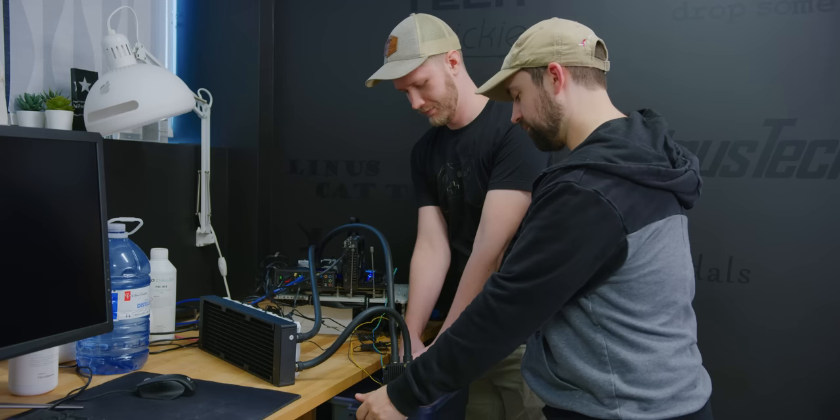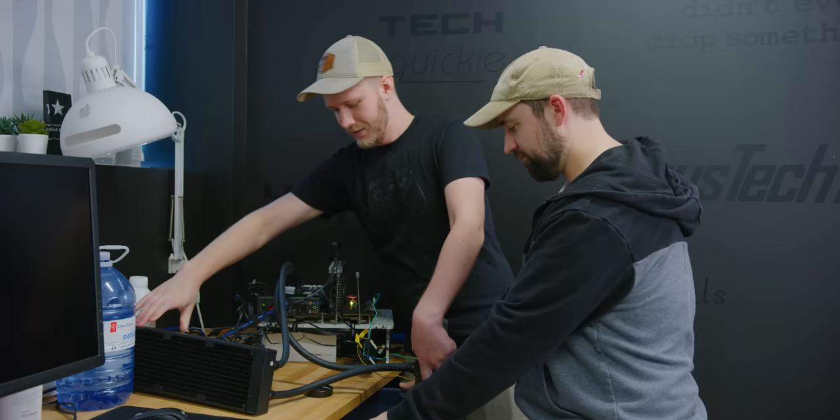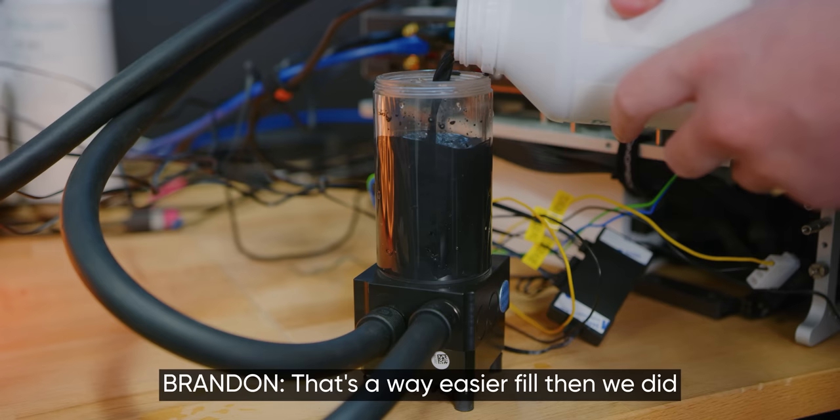I've run this twice now with distilled water and gotten 76 degrees max both times, with consistent room temperature and 200 watts sustained for the full half hour on the CPU. So I'm pretty happy with this. Let's fill it up with graphene — whoa, heck yeah! Oh, it's so warm. Feels nice. That was super easy. We're seeing foaming again at the top — their anti-foaming agent really does suck.